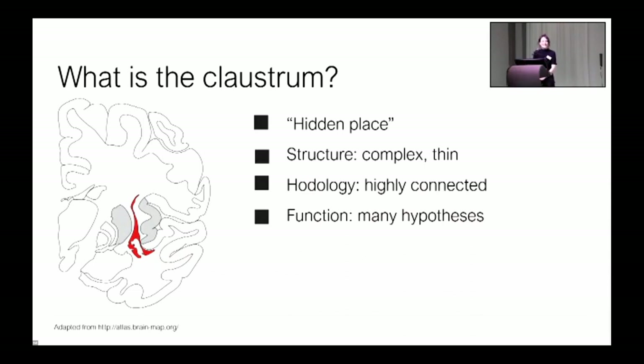The name translates to something like 'hidden place.' It's a subcortical grey matter structure, shown here in red, and it's wrapped really tightly by white matter of the extreme and external capsules. It's between the grey matter of the putamen and the insula, which are shown in grey. Structurally, the claustrum is noted for having an incredibly complex shape — in short order it transforms from concave to convex.